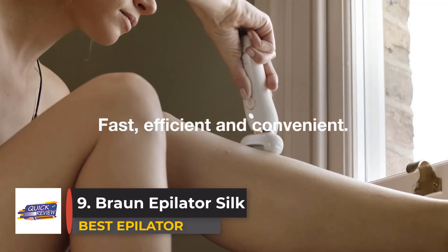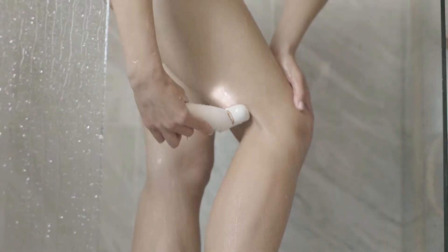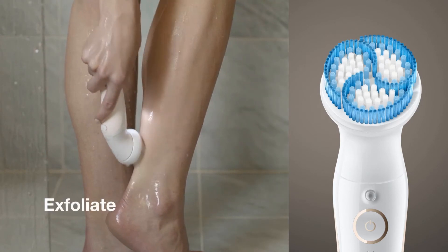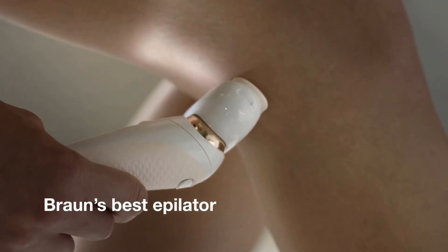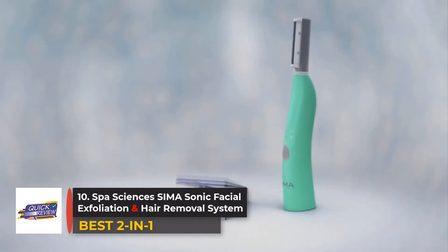Number nine: Braun Epilator Silk. Made for easy at-home hair removal, the Braun Epilator Silk uses the brand's micro-grip tweezer technology to provide velvety smooth legs that last for weeks. Its Senso Smart technology applies just the right amount of pressure for a comfortable experience, and it also comes with a shaver head attachment for sensitive areas.